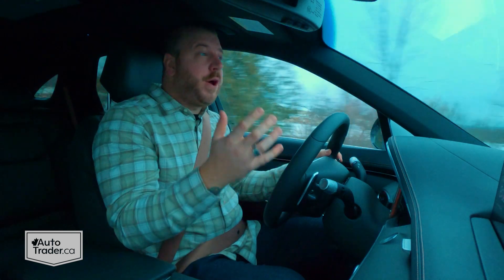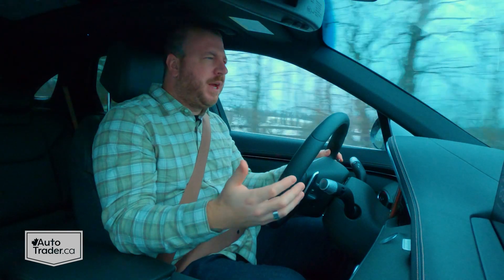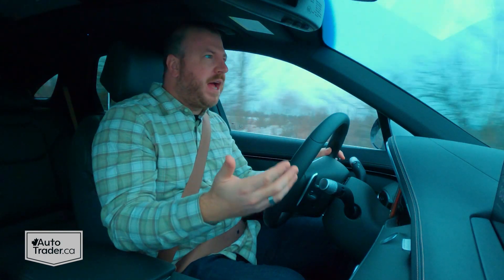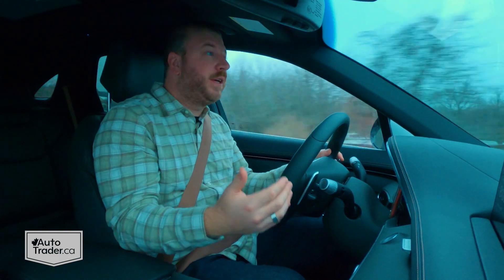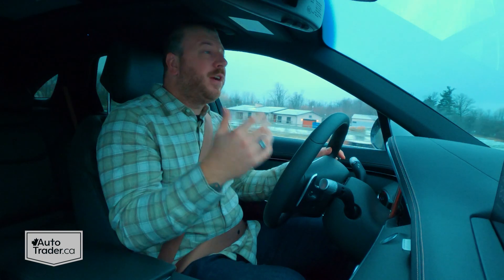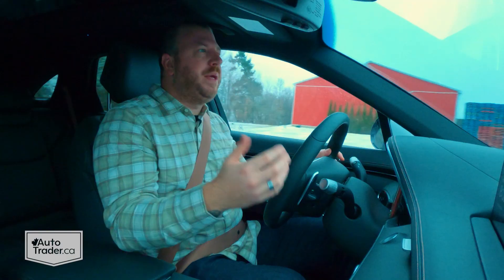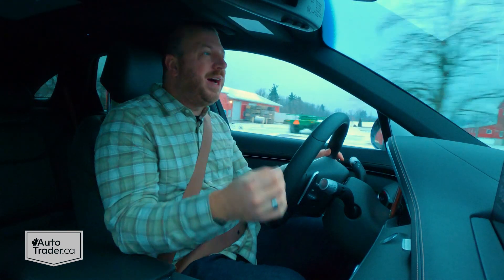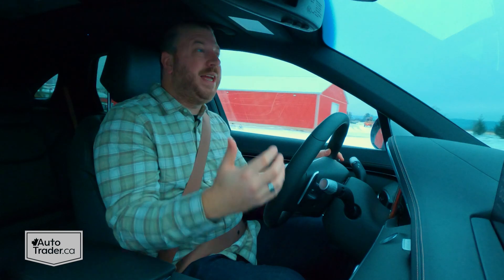I'm really starting to wonder if the hot streak is ever going to end for Genesis, because here we are, six years and five vehicles later, and they just keep getting better and better. They haven't been perfect, but they are improving each and every time. And now they are genuinely competitive with big brands like Mercedes-Benz or BMW — and not just because they are affordable by comparison. They are really good.